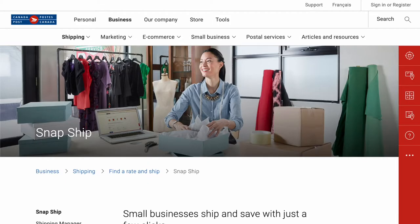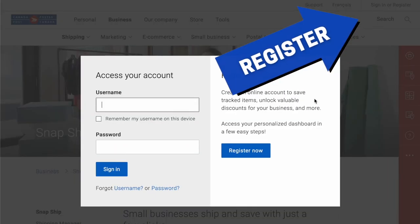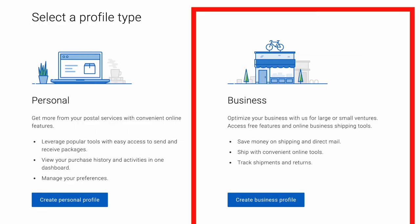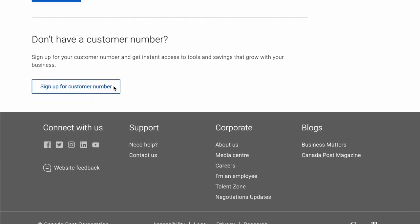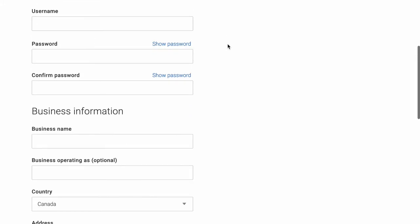First things first, you're going to need a Canada Post Snap Ship account, which is free — I'm going to put the link down below for you. Snap Ship is the website you're going to use to create the shipping labels. Once you click register, then you're going to click 'create business profile.' And if you don't have an existing customer number, just scroll down and click 'sign up for customer number,' then go ahead and fill out all the information on that page.